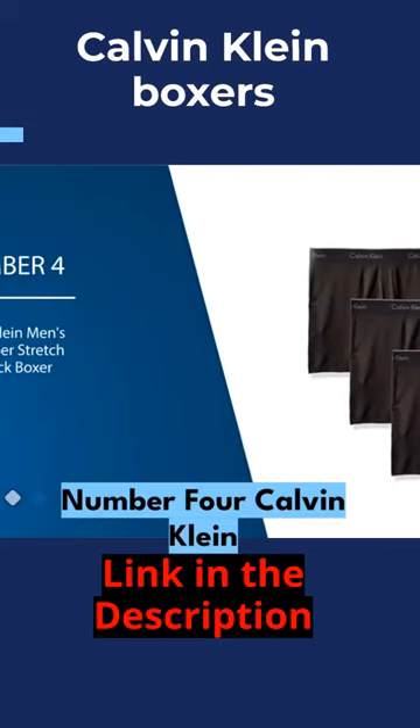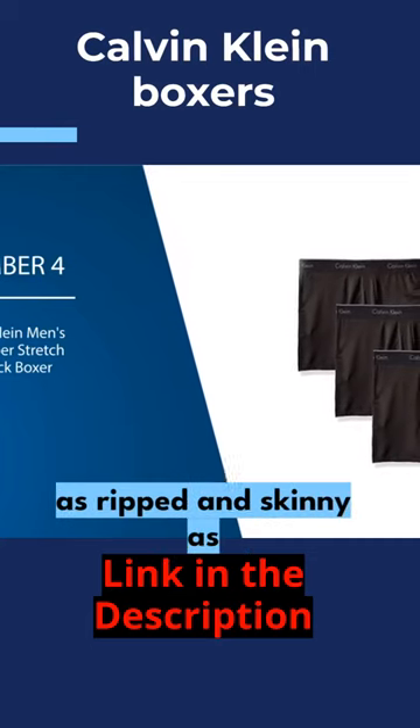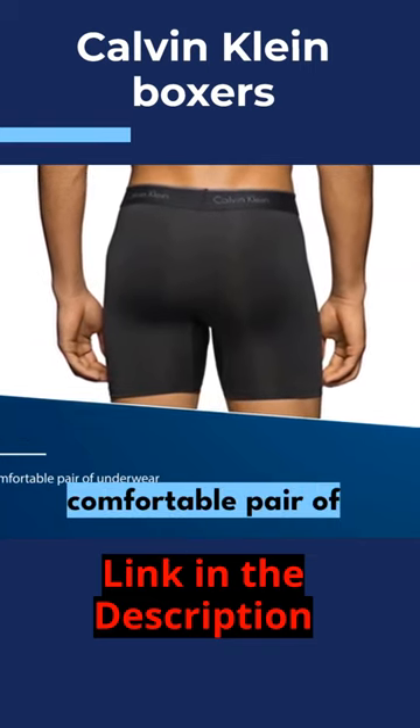Number 4. Calvin Klein Men's Microfiber Stretch Multipack Boxer Briefs. Although just putting these on won't make you as ripped and skinny as the model on the packaging, the Calvin Klein Microfiber Stretch is a still stylish, comfortable pair of underwear.